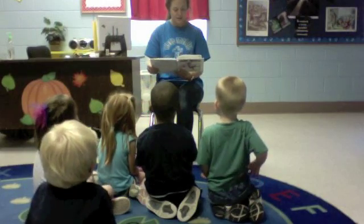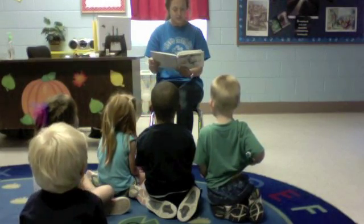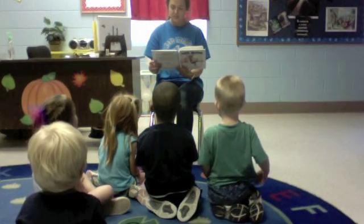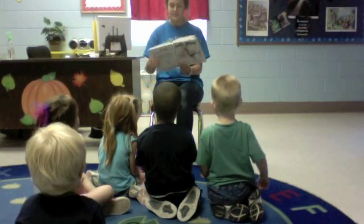Our skeletons are made up of lots of different bones — big bones and small bones — all joined together. Bones are very hard and very strong. They don't bend easily.